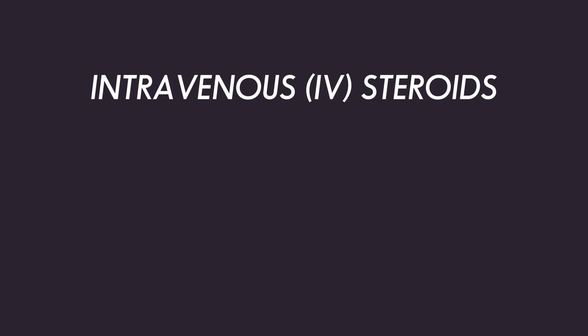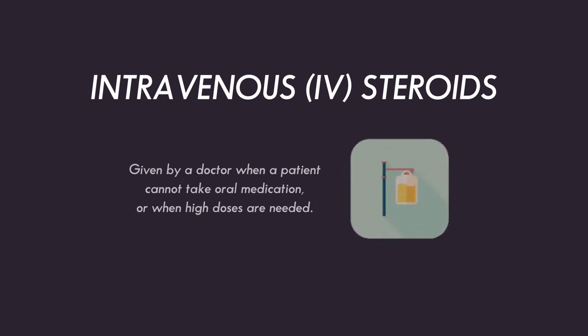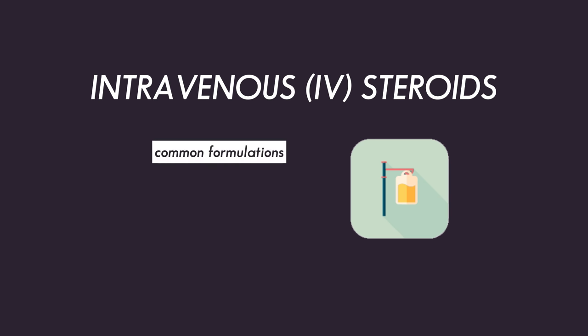Intravenous, or IV steroids, can be given by a doctor or a nurse when a patient cannot take oral medications or if very high doses of steroids are required. This is common during or after surgery. IV steroids include methylprednisolone, hydrocortisone, and dexamethasone.